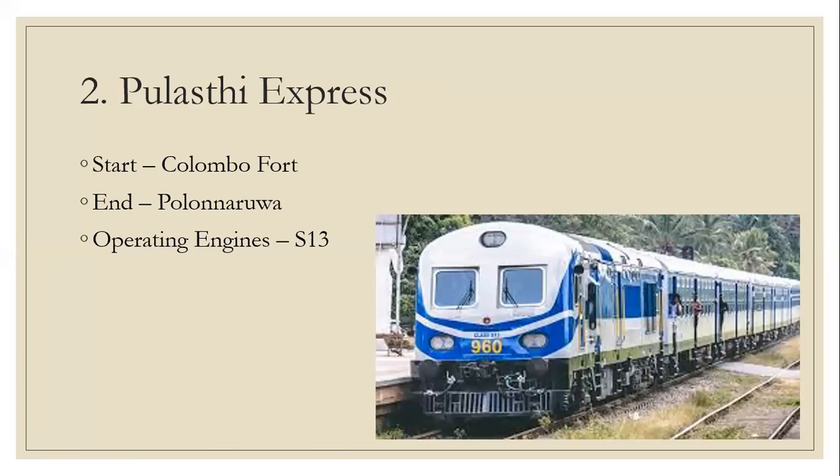Number 2: Udyadevi Express. Start: number 4 in Polonore. Operating engines: M13.